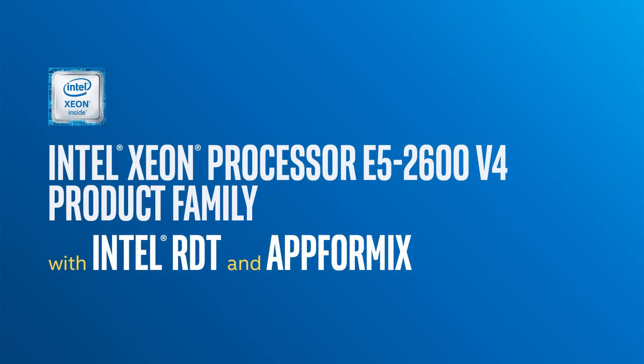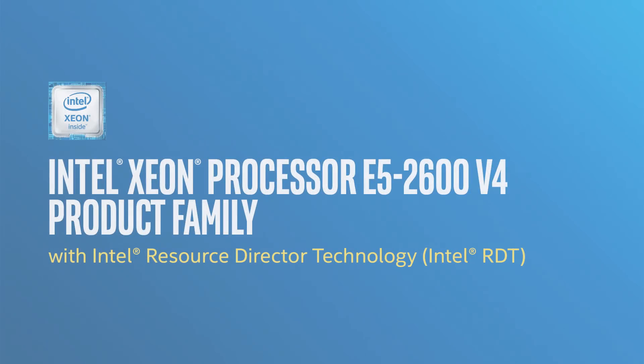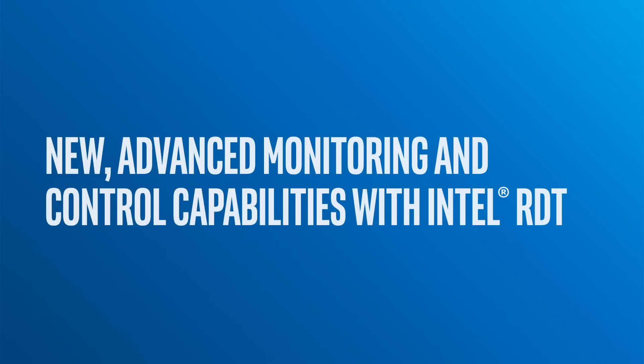The Intel Xeon E5 V4 processor and App4Mix together provide a full end-to-end solution for monitoring and control of your application workloads running on your infrastructure. Data is being created much faster than it ever has before, and the new capabilities in the Intel Xeon E5 V4 give you a view into IO usage and counters and features that don't currently exist.